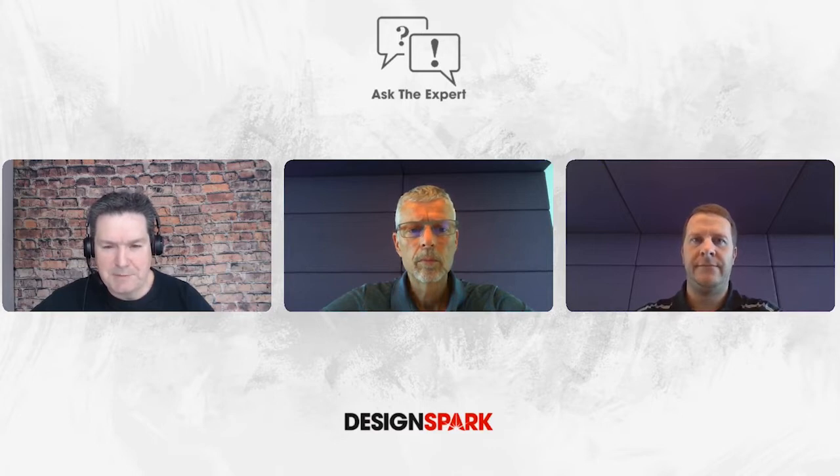Hi all, welcome to another edition of DesignSpark as the Expert. Today we're joined by Renesas and we're going to be talking about motor control solutions. Hi guys, would you like to introduce yourselves?